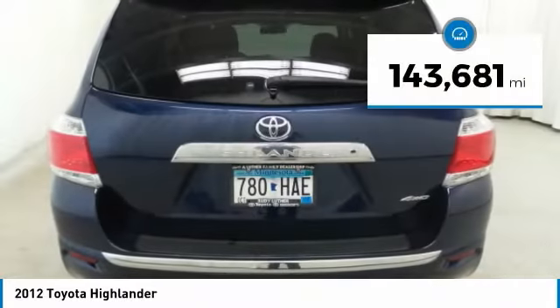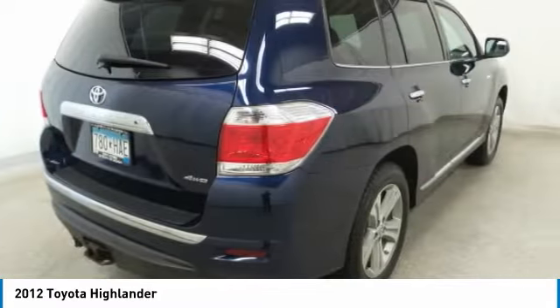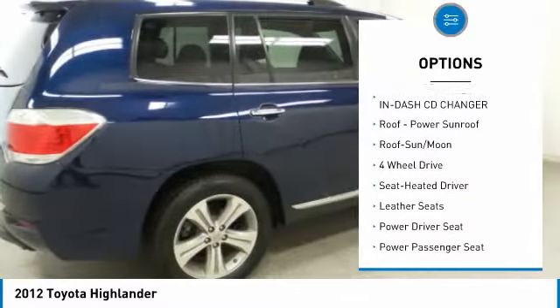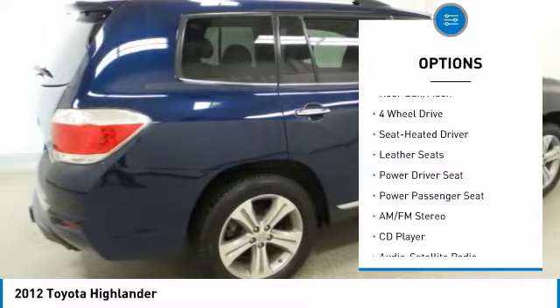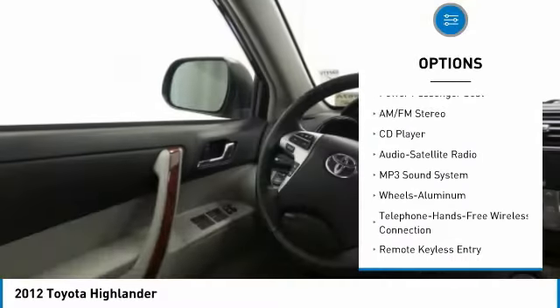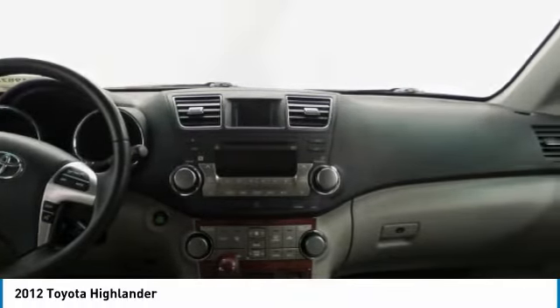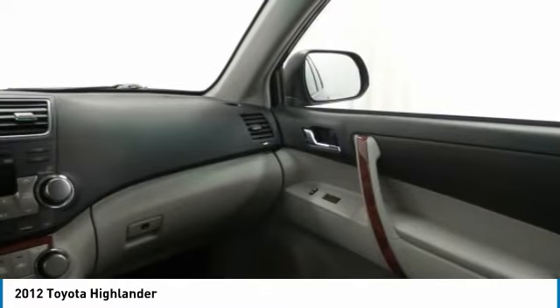This vehicle has less than 145,000 miles. Here are some of this vehicle's great options: power passenger seat, anti-lock braking system, traction control, four-wheel drive, Bluetooth wireless data link for hands-free phone, moonroof, air conditioning, HomeLink garage door opener, power steering, and cruise control.